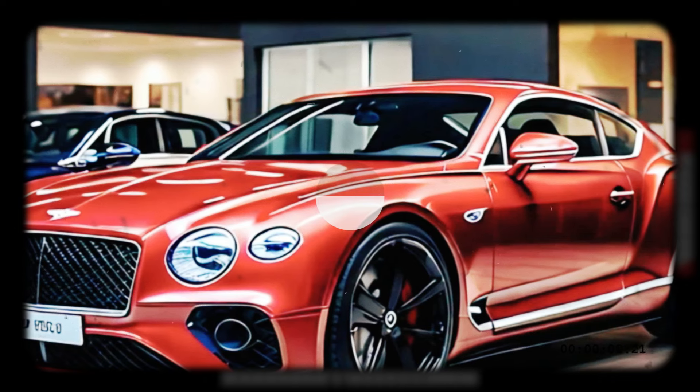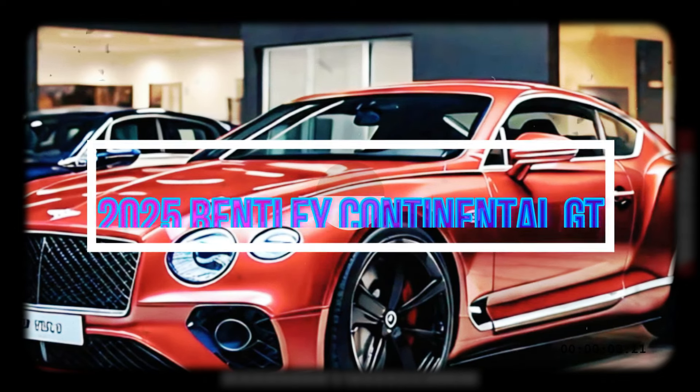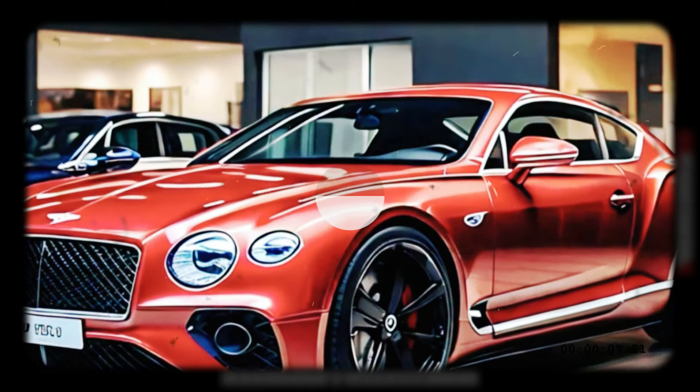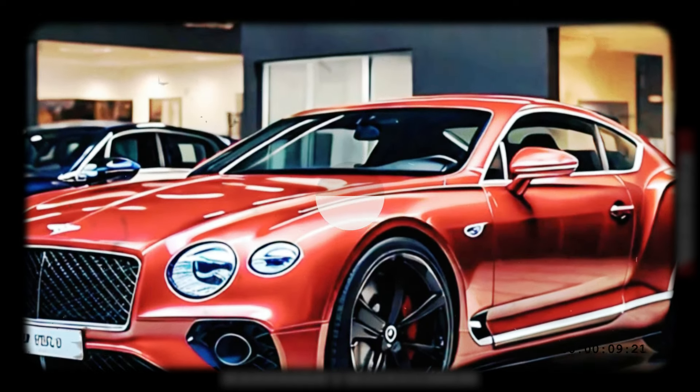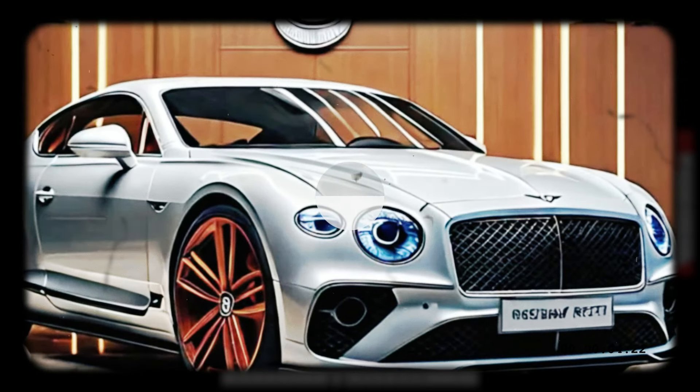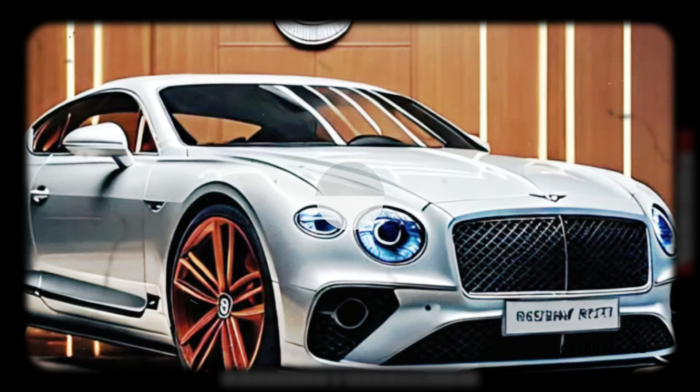The W12 is dead — long live the hybrid V8. Bentley has revealed the facelifted Continental GT and GTC Speed, featuring a new hybrid V8 powertrain making 779 horsepower and 738 pound-feet of torque.